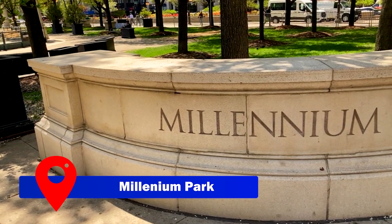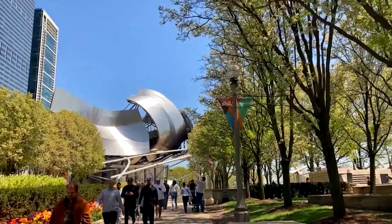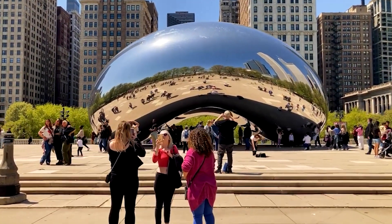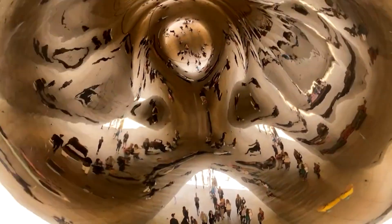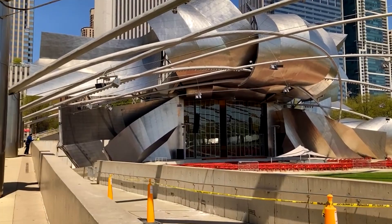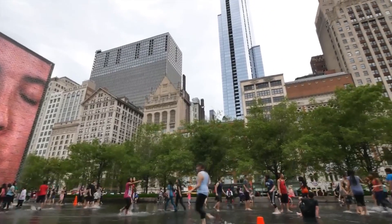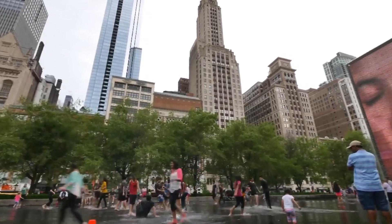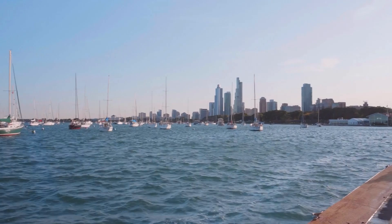Stepping into the heart of Chicago, Millennium Park beckons with its 24.5 acres of greenery and artistic wonders. The mesmerizing Cloud Gate — affectionately dubbed 'the Bean' — enthralls visitors with its reflective stainless steel surface mirroring the city skyline. Adding to the park's charm is the Pritzker Pavilion, an outdoor entertainment venue that comes alive during the renowned Lake Michigan and Jazz Festivals.